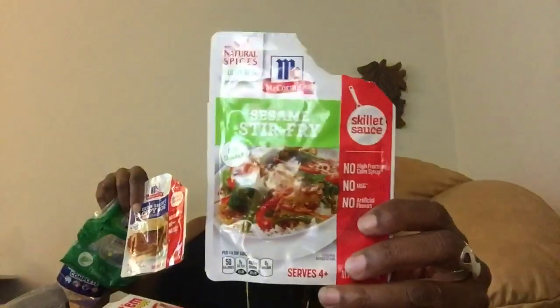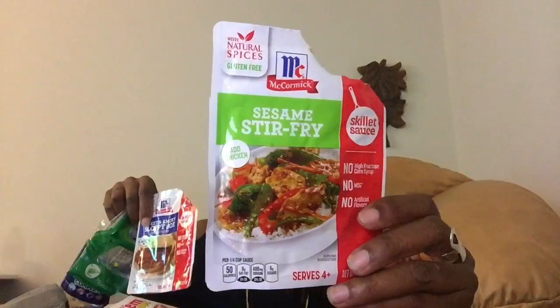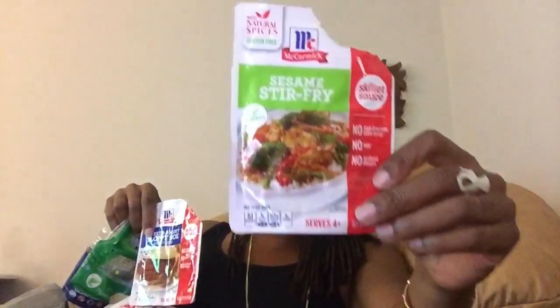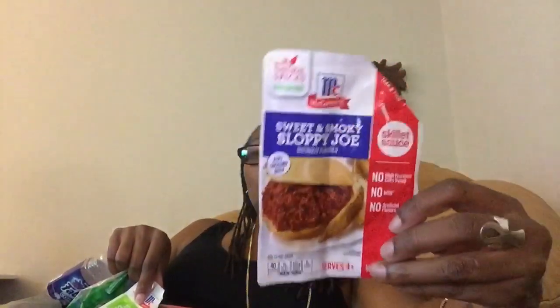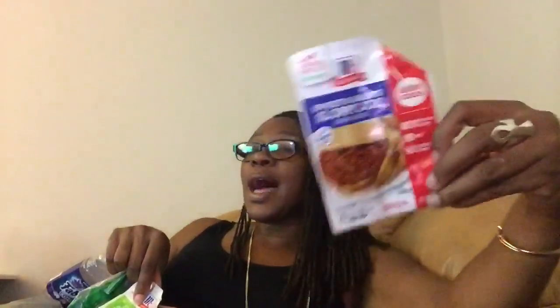Let's talk about this McCormick Sesame Stir Fry. I enjoyed it — I actually made a vegetable stir fry without any meat and liked the taste. Bryce liked it too, though it was just him and me that ate it. And I always liked the McCormick Sweet and Smokey Sloppy Joe Mix. If you ever wondered about that smokiness — I think it enhances the Sloppy Joe taste. I love picking that up when I see it in the Dollar Tree.